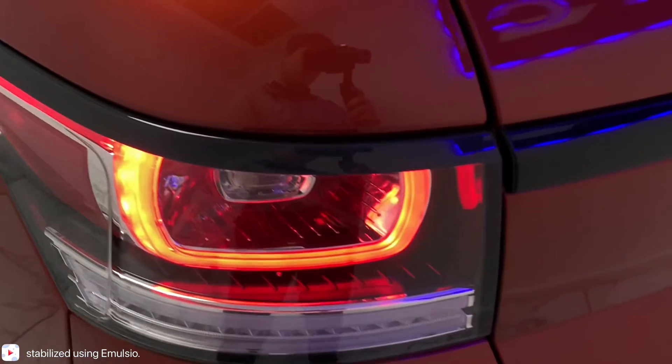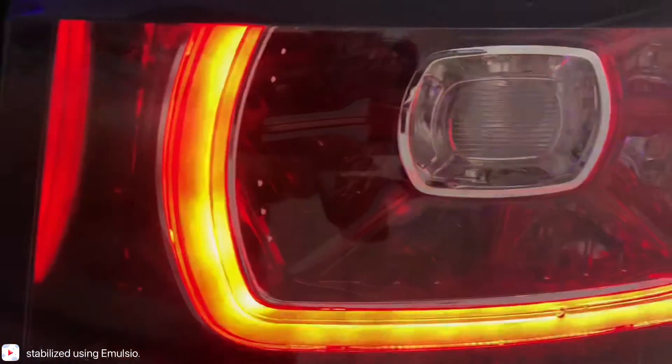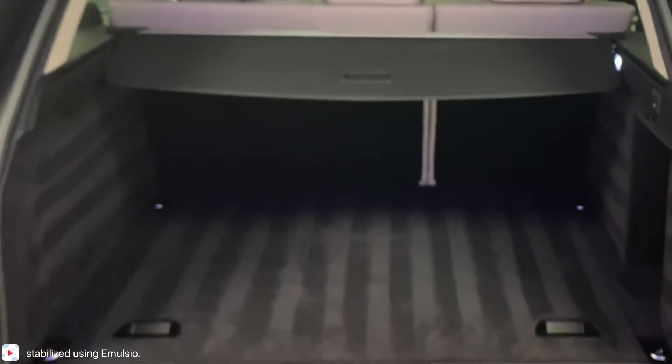Years of experience has led to Land Rover finding that perfect balance between sport, comfort, style, and practicality. If you don't believe me, just take, for example, its very generous 784-litre boot.